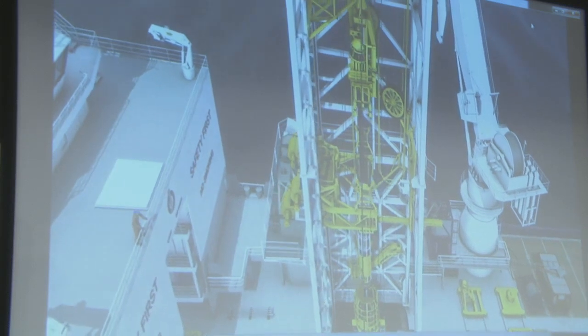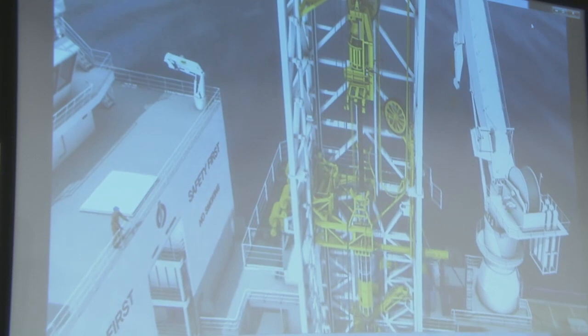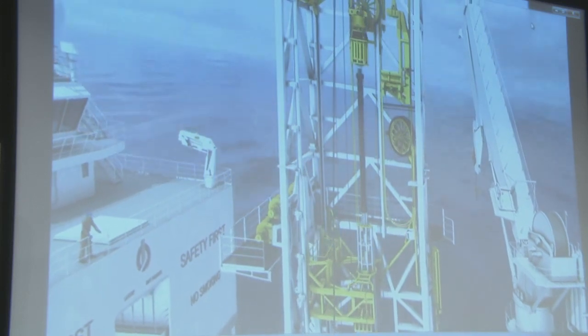This is the lubricator section with the lower lubricator package being prepared for running in the tower. It's being lifted out of its trolley — when it's not in use it's parked in the trolley — and hung off in the tower.